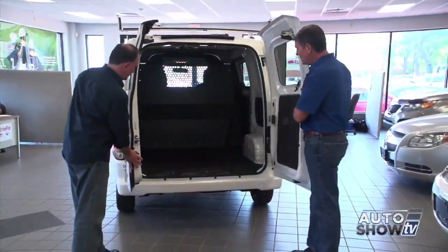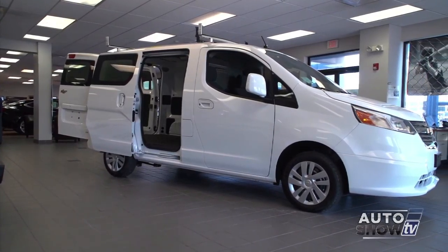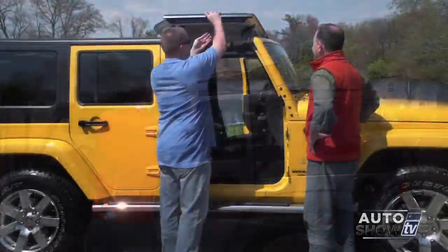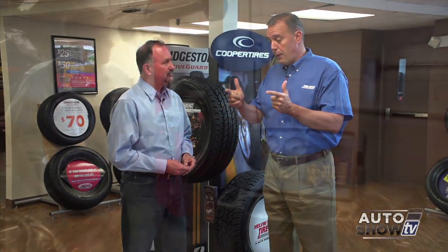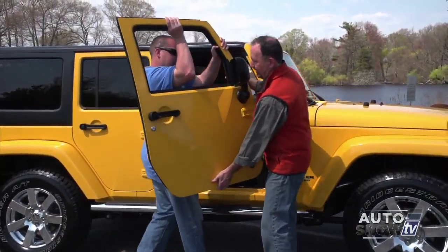Coming up next on Auto Show TV, Al Cerrone shows us Chevy's smart new work van, the City Express, plus an up-close look at the popular Toyota Camry. Also, all the ways to enjoy the Jeep Wrangler. We'll have our best buys with some great deals you can get right now, and an important car care tip from Jim Melvin at Tire Pros. All that and more next on Auto Show TV.